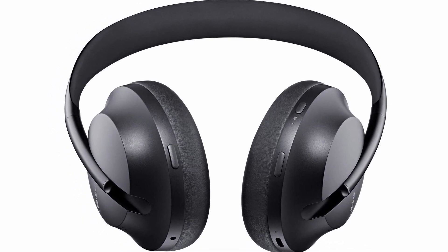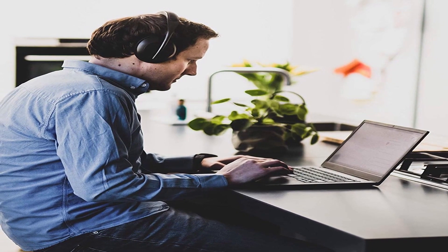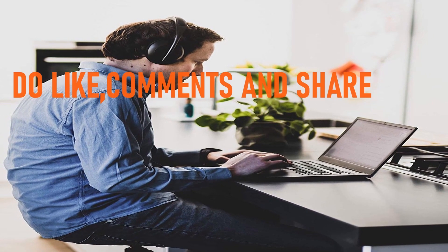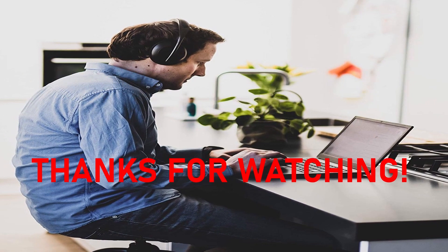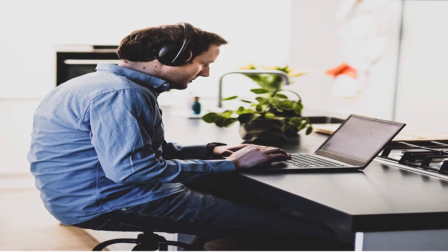So guys, this was the video about the best Bose gaming headphones — all the links are given in the description, do check them out. If you enjoyed the video, be sure to hit the like button, tell us in the comment section about which one you liked the most, and don't forget to subscribe to my channel for more videos. Thank you!